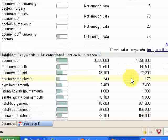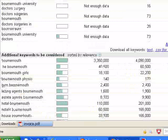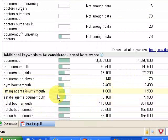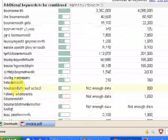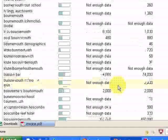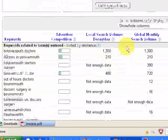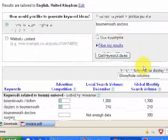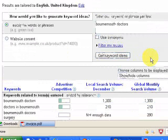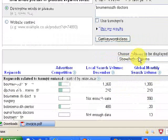Going further down, you get more ideas. 'Gym in Bournemouth' had 2,400 searches — so if you listed all the gyms in Bournemouth, 2,400 people were looking for that in December. Letting agents in Bournemouth — again if you listed them on your site. Driving instructors: 210. So if you go to the Google Keyword Tool it will give you ideas of the types of pages you could create or include within your local community site.